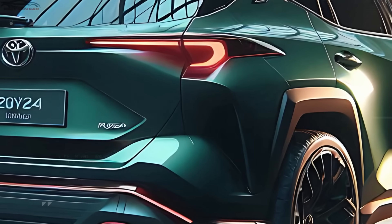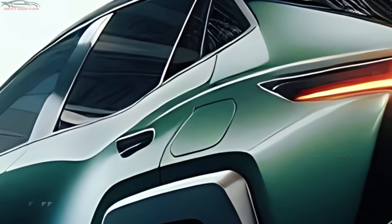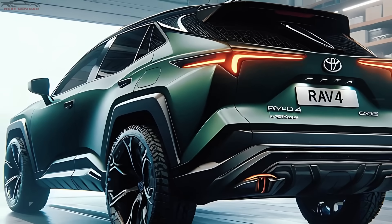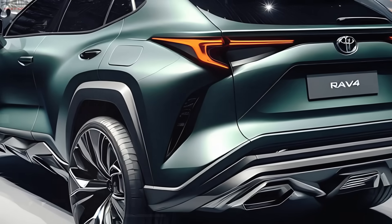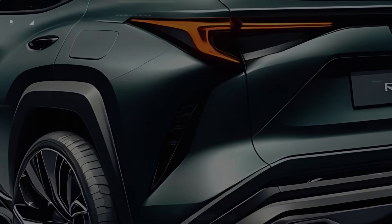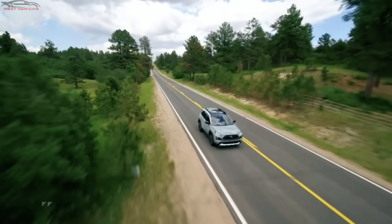The back window seamlessly blends into the body, creating a streamlined look that not only looks modern but also helps with aerodynamics. The rear view of the RAV4 Hybrid perfectly balances style and athleticism, a testament to Toyota's vision for a next-gen compact SUV.